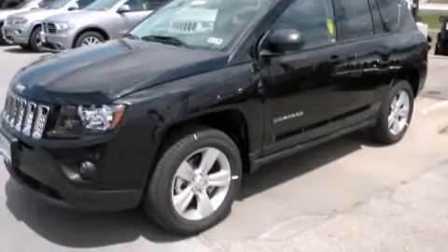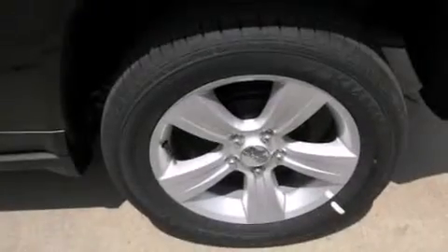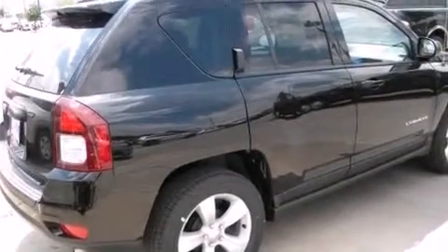This is a brand new 2014 Jeep Compass — functional utility for a modern lifestyle. It features a 2.4-liter four-cylinder engine and an automatic transmission.